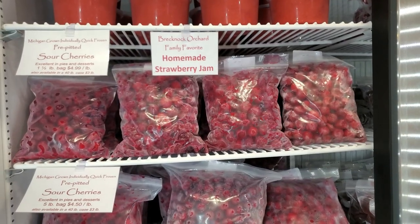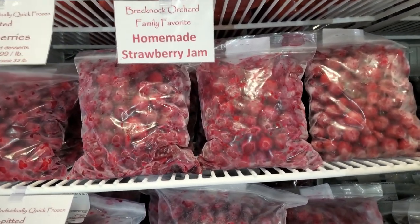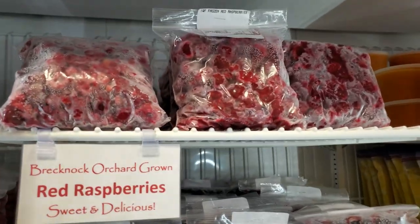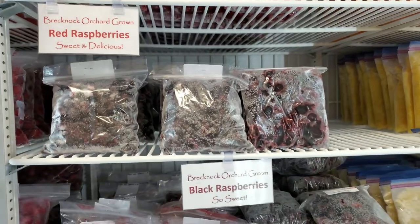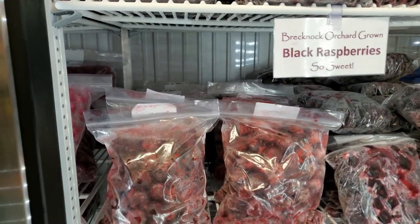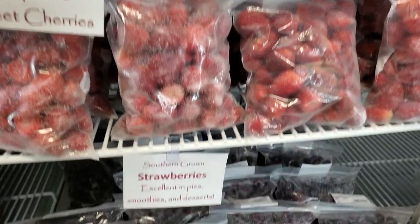Are you craving a fresh fruit pie? If so, we have pre-pitted frozen sour cherries, red raspberries, black raspberries, pre-pitted sweet cherries, strawberries, and blueberries.